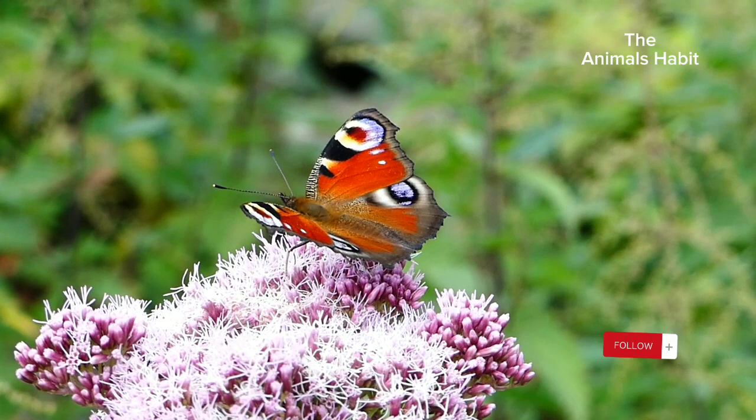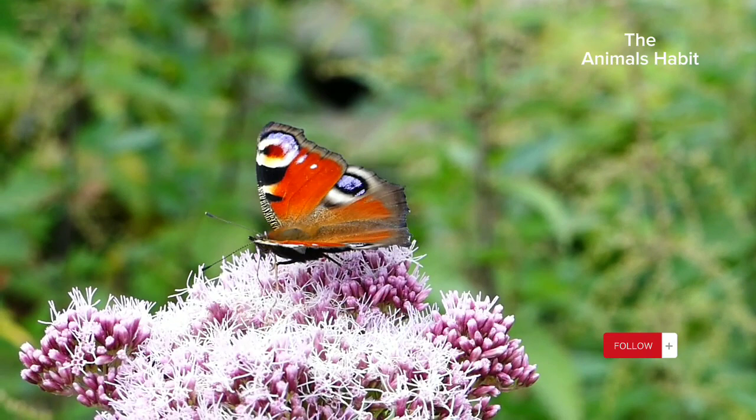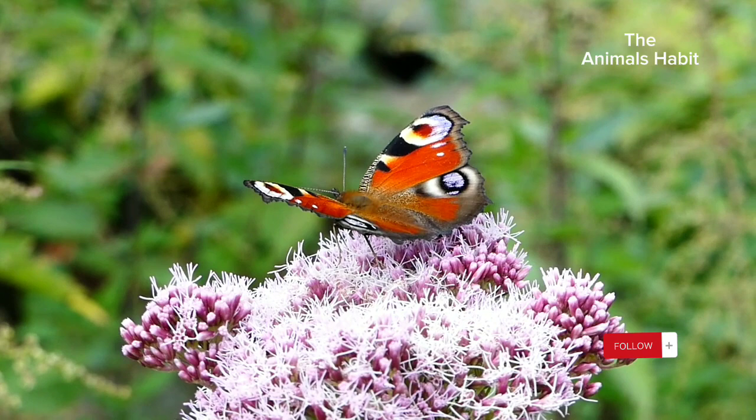The butterfly's life begins as an egg, often laid on the underside of a leaf. These tiny, beautifully shaped eggs hold the potential for a remarkable metamorphosis.